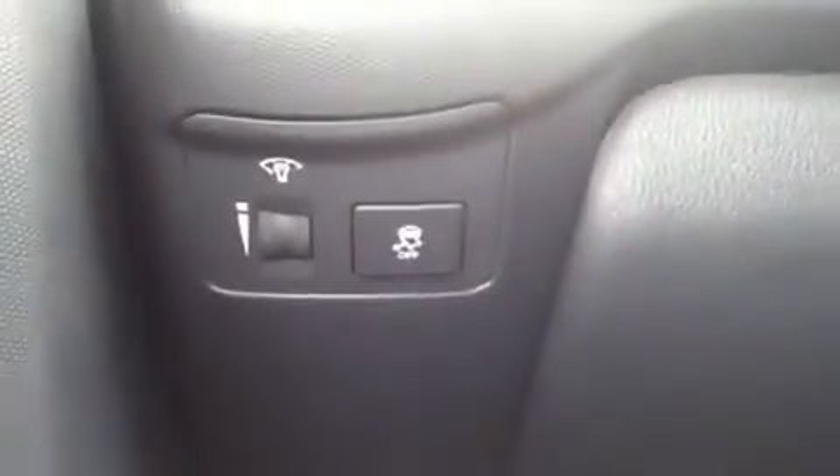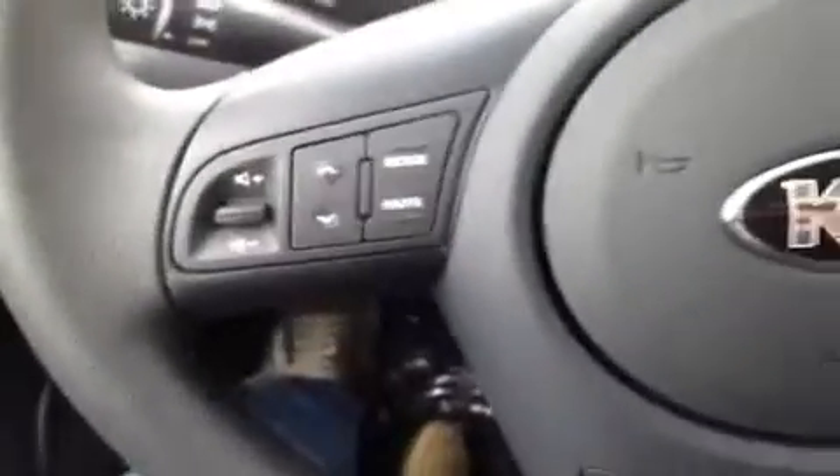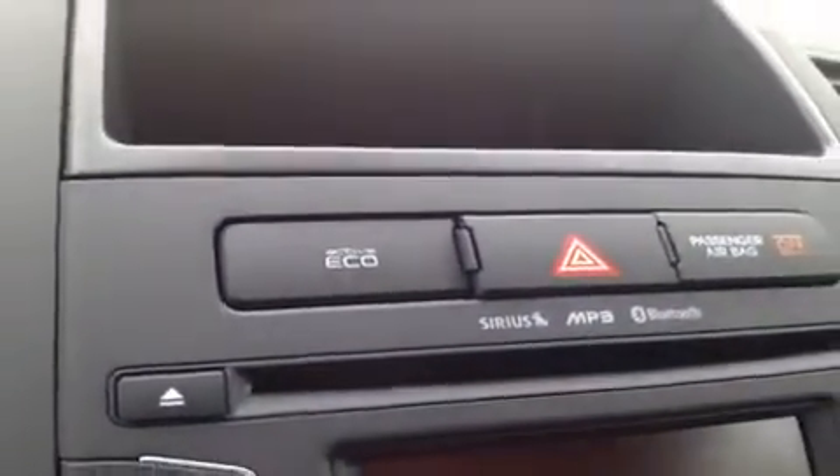We're going to start with our windows and power locks. We have our traction control right here. Over here on the steering wheel we have mounted stereo controls, hands-free phone controls, and cruise control. And up top here we have an electrochromatic rear view mirror with auto dim feature and a compass. We have an active eco switch right here.